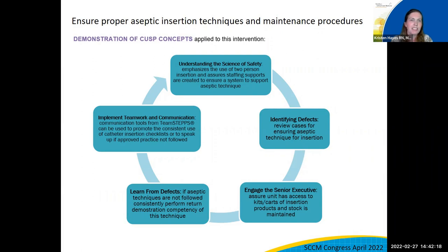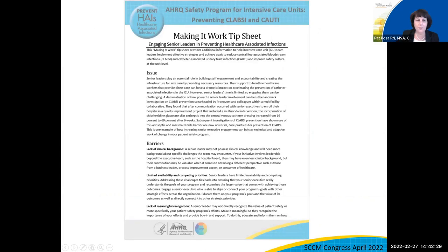Is there something in this toolkit that is key to help teams drive change? One of the pieces of the toolkit that's going to be very valuable is the overcoming challenges section — a section you can come back to any time when you're running into a problem or a barrier. One of the tools in that section is called a Make It Work tip sheet. This one is focused on engaging senior leaders in preventing healthcare-associated infections.